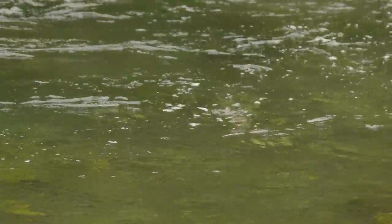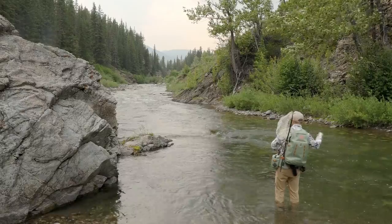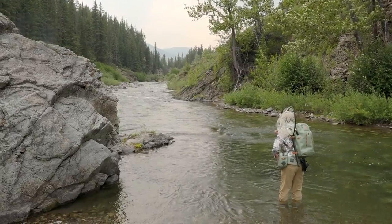Welcome back. It is Chris Nichols here with Bow River Troutfitters. Elliot and I are enjoying a beautiful day out here in the mountains. What we want to talk to you guys today about is the five must-have things that you should bring to have a successful and safe mountain trip fishing.